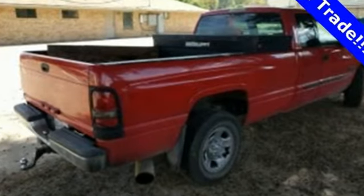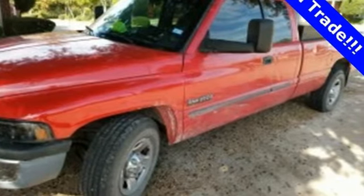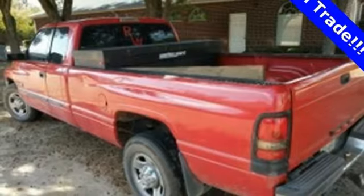The Ram 2500 is durable, rugged and powerful, yet smooth and comfortable and handles like a dream. If you're looking for a truck with all these qualities and more, look no further than the Ram 2500.